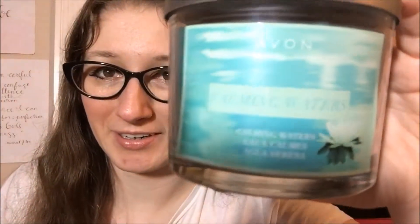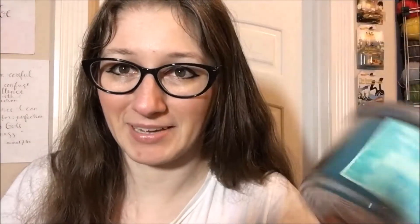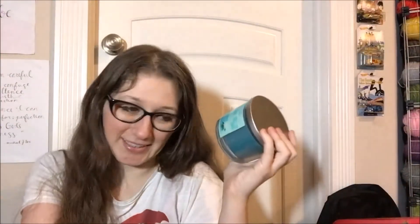Nowhere on the box does it say what Calming Waters means. We just have a vague picture of a water lily, and that is going to be my guess of what this scent is supposed to be. It doesn't say on the box, it doesn't say on the candle, it is no longer on the website, and of the few places I see them listed online on Amazon and on eBay, nobody knows the scent notes of this one.